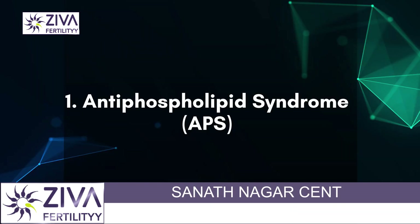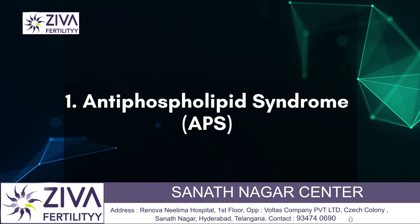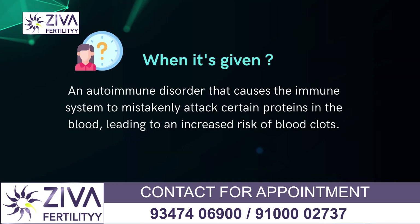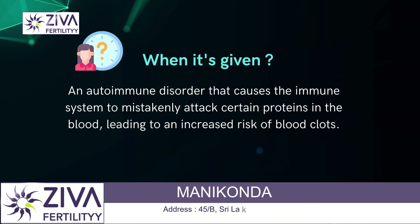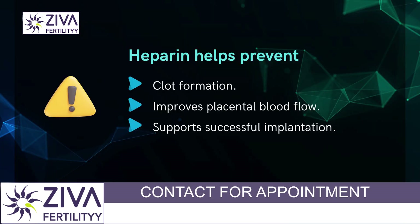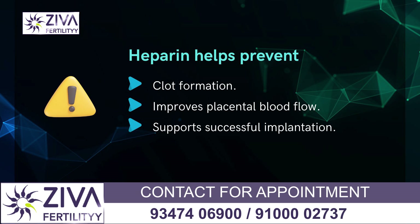Antiphospholipid syndrome (APS). Heparin is commonly used in women with antiphospholipid syndrome, which is an autoimmune disorder that causes the immune system to mistakenly attack certain proteins in the blood, leading to an increased risk of blood clots. APS can cause recurrent miscarriages or implantation failure by disrupting blood flow to the placenta. Heparin helps prevent clot formation, improving placental blood flow and supporting successful implantation.